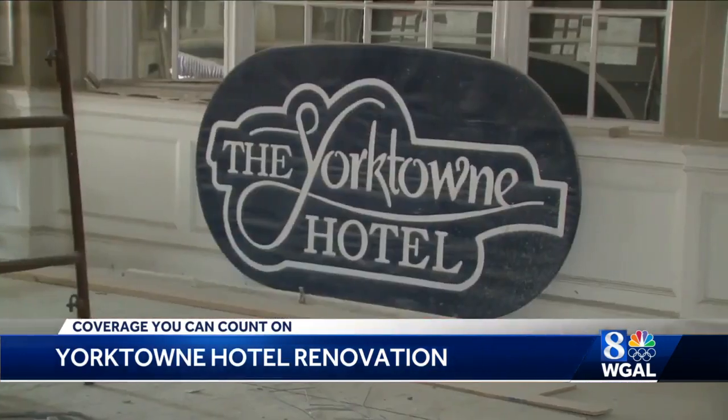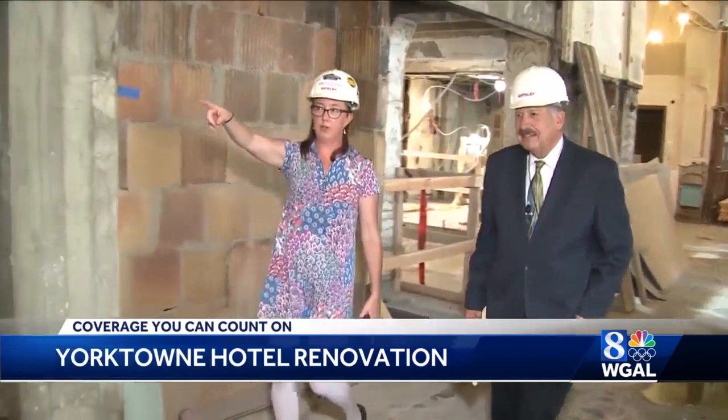If it looked historic and it was in a public space, it will be restored. Kim Hogeman with the York County Economic Alliance showed me around.